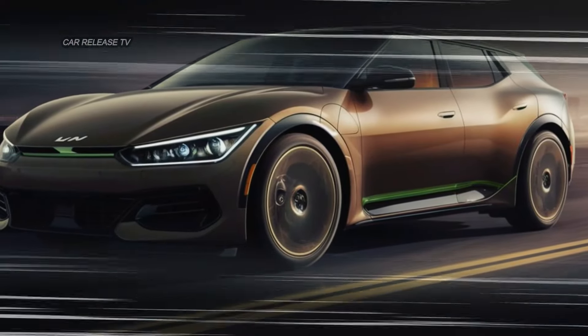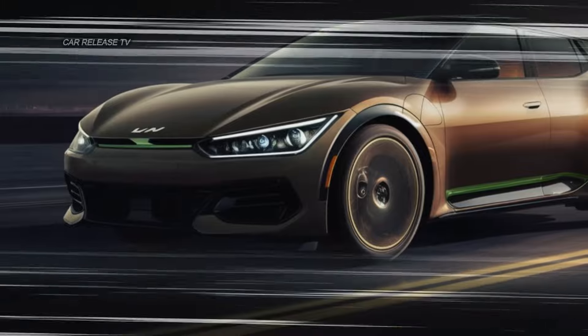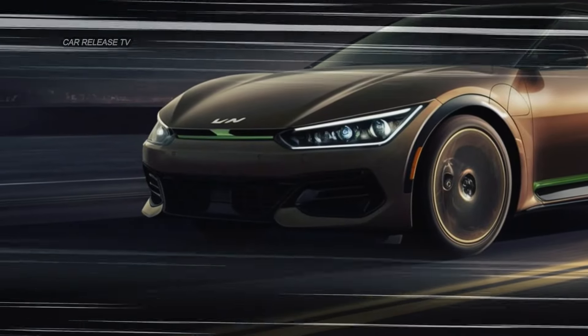Earlier this year, Kia introduced the facelift EV6, and now we're getting a sneak peek at its high-performance counterpart.